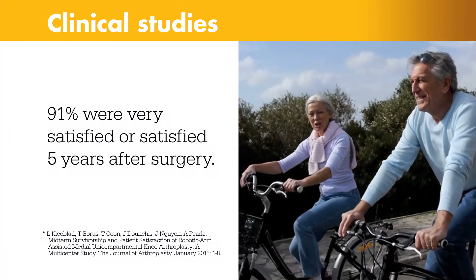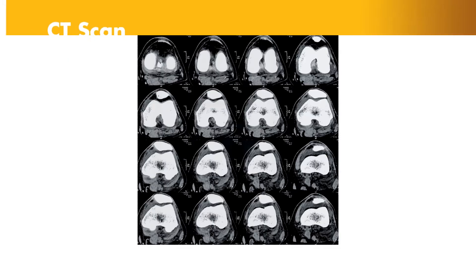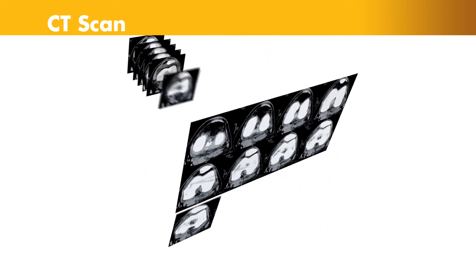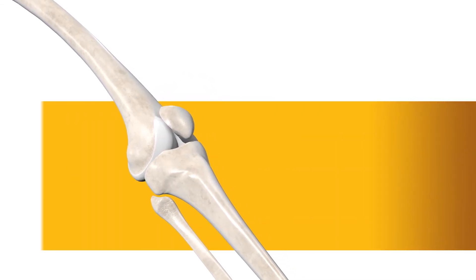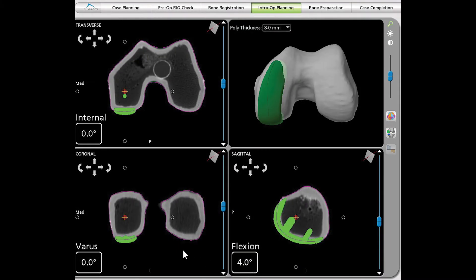Let's take a look at how the technology works. It begins with a CT scan of the knee joint. A CT scan is a series of X-rays taken at different angles that can help surgeons see things that they can't typically see with an X-ray alone. The CT scan data is used to generate a 3D virtual model of the patient's unique anatomy. This virtual model is loaded into the MAKO system software and is used to create the personalized preoperative plan.